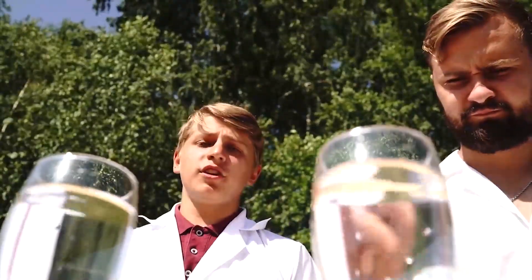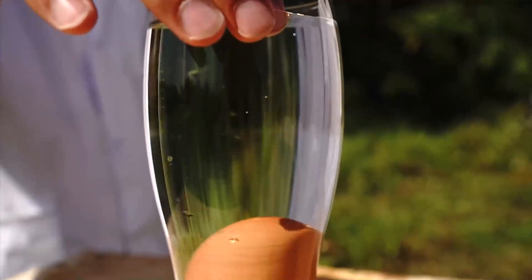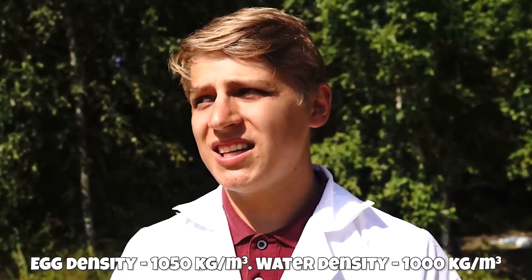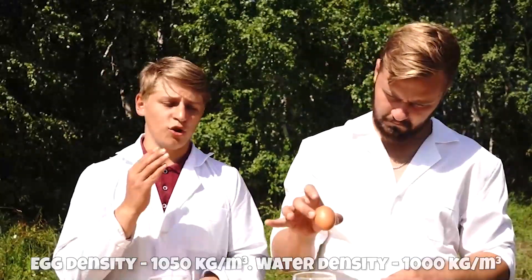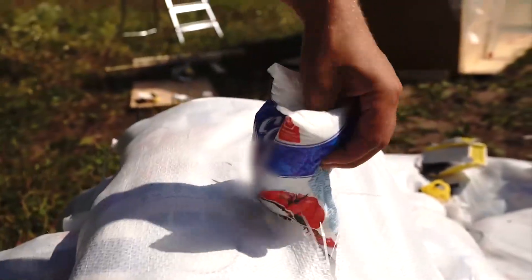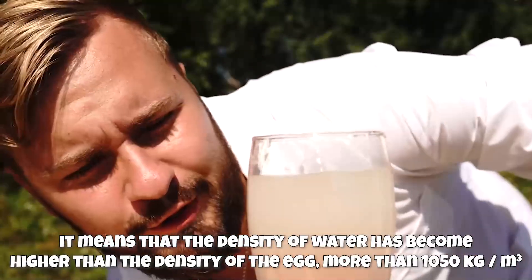Obviously everyone knows that if an ordinary egg is lowered into water it will simply sink, because the density of the egg is much higher than the density of the water. Simply put, if we take the same volume of an egg and water, then the egg will be heavier. However, if we take salt and pour it into a glass, the egg won't sink.